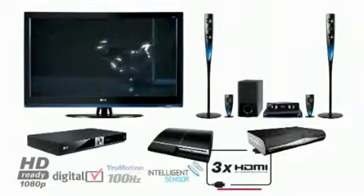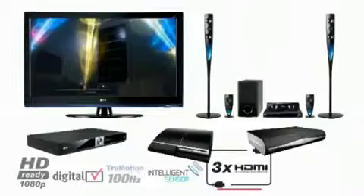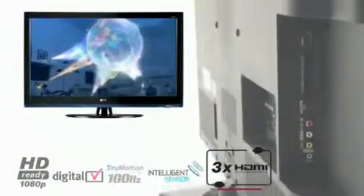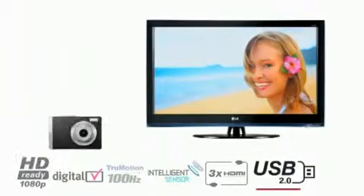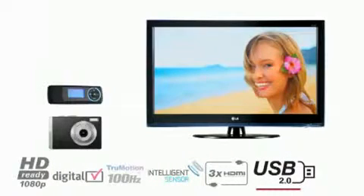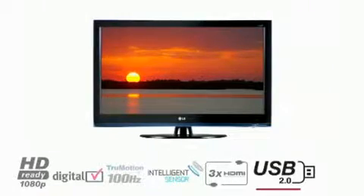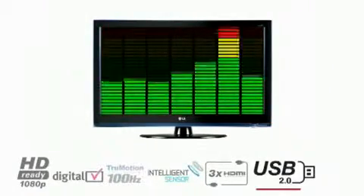Connect your games console, home cinema, Blu-ray player, or satellite box through the three HDMI ports for a true high-definition multimedia experience. Connect your digital camera, MP3 player, or flash memory via the USB connection to show off your latest holiday snaps or music collection.